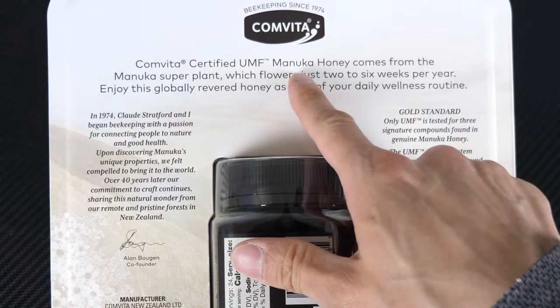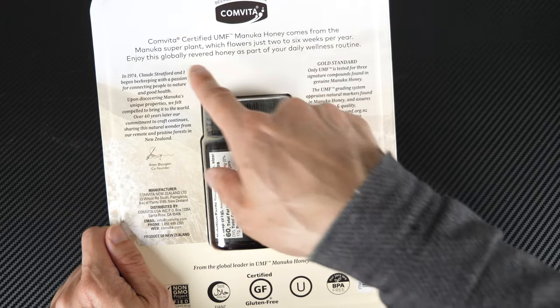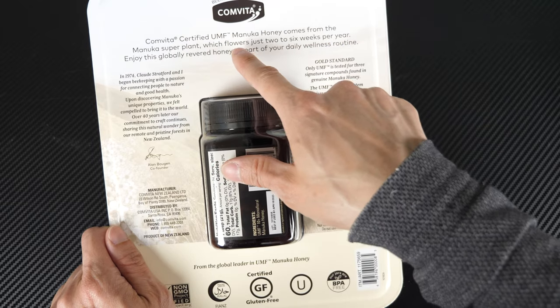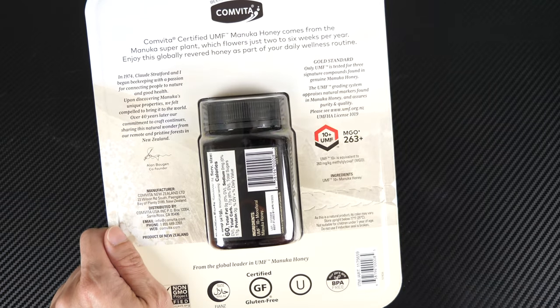Comvita certified UMF Manuka honey comes from the Manuka super plant, which flowers just two to six weeks per year. Enjoy this globally revered honey as part of your daily wellness routine. It comes from the Manuka plant flower, and they have bees that harvest the honey from it of course. Product of New Zealand.